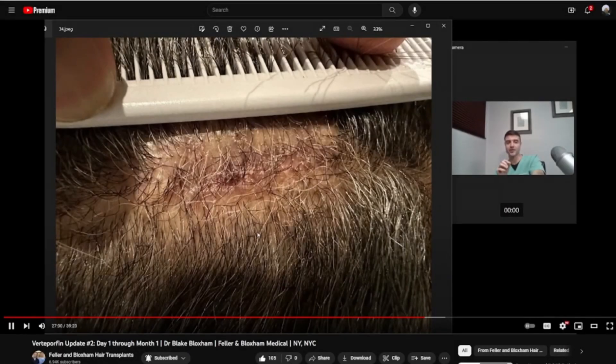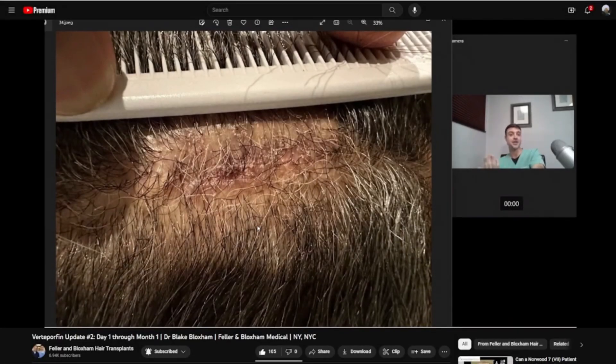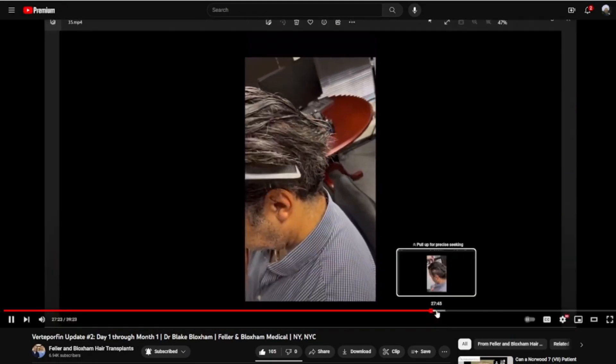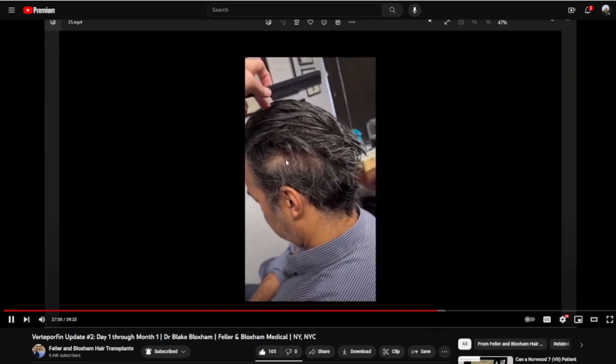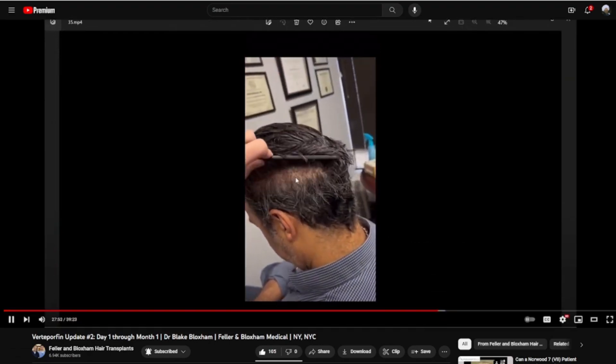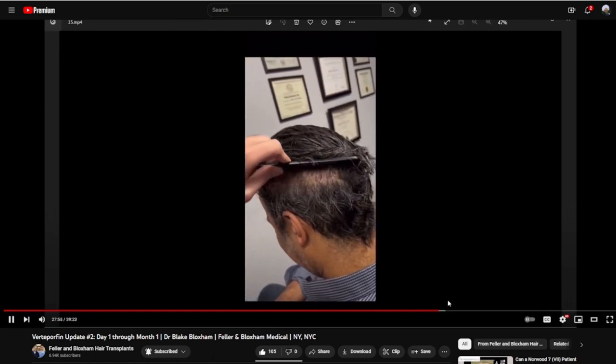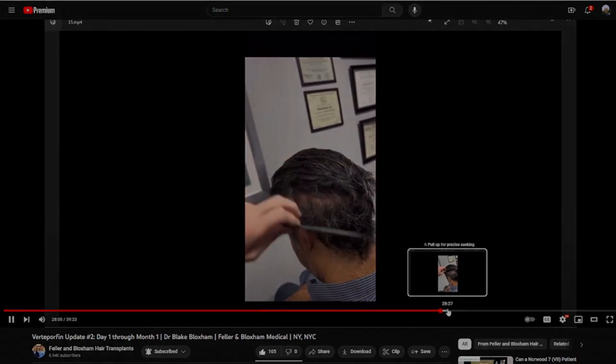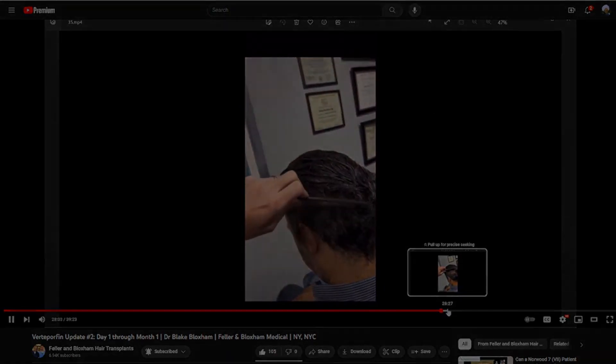In the test region where 0.4 mg/cm² of verteporfin was applied immediately after follicular unit extraction, you can see more hair follicles, versus in the control area where you can see clear scar tissue that remains with no hair follicles coming out. This is very exciting. Looking at Dr. Bloxham's trial of verteporfin, we see the same thing: a patient treated with a particular dose of verteporfin shows hair coming about in that area, with minimal scarring — confirming that new hair is growing out of these particular donor areas.